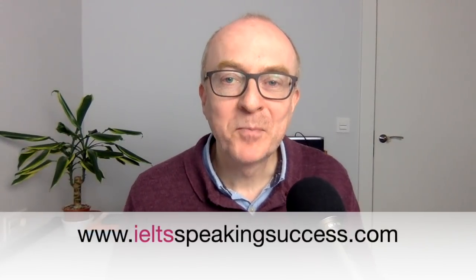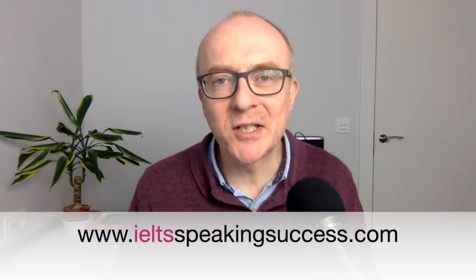Hi guys, it's Keith from IELTS Speaking Success, and today I'm really excited to share some ideas and question types all about Part 3 on the topic of borrowing things. We'll be looking at question types, some idiomatic language, and some nice ways you can give good answers for what is quite a difficult area of IELTS Speaking Part 3.